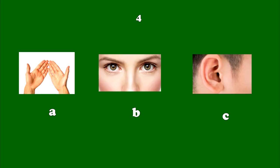Number 4. They have special nerves that pick up light. They send messages to your brain, telling what you are looking at. They have special nerves that pick up light. They send messages to your brain, telling what you are looking at.